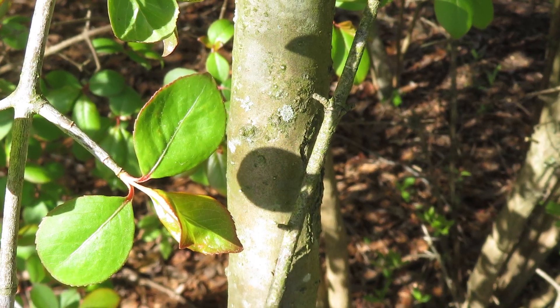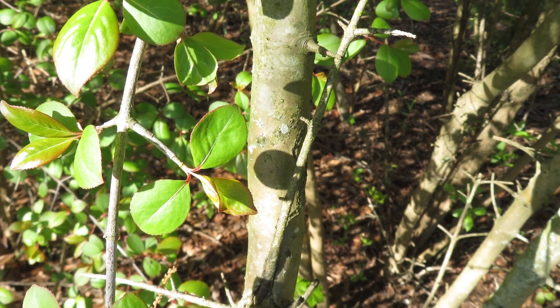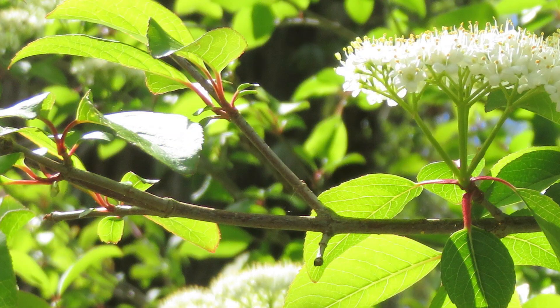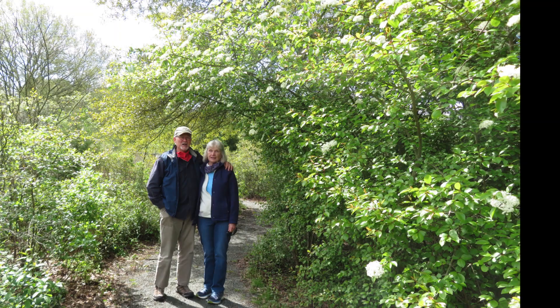The bark is usually gray in color and is smooth on younger trunks, turning rough and platey with age. The twigs tend to be grayish in color and smooth. The name Blackhaw may come from the dark colored bark and the plant's tendency to form a hedge. Haw comes from the Old English word 'haga,' meaning hedge.